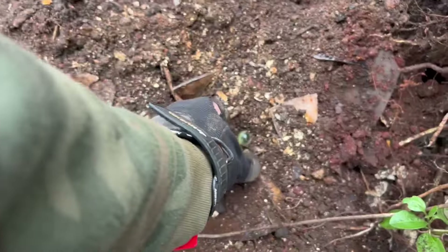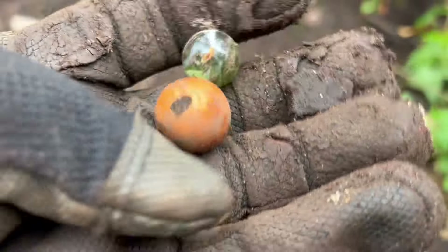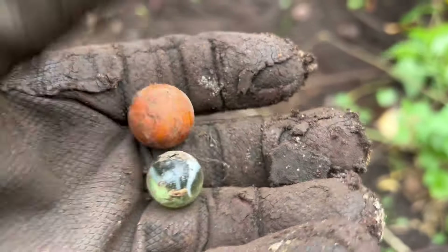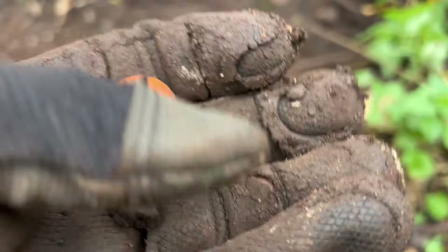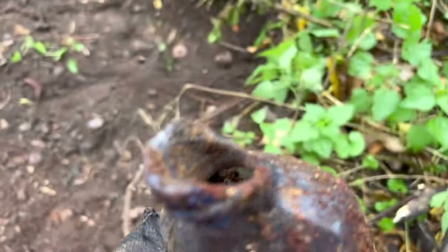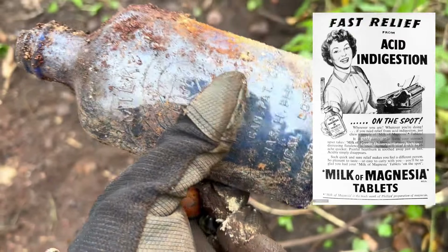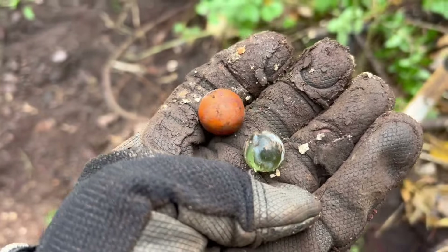A couple of cool finds — I thought this was a marble, and one of them is a marble for sure — the green marble — but the other one looks like a bead. I thought it was like a clay marble, but it is a bead, everybody. Very cool marble, another one to add to the collection. And I just popped out — oh, it's busted. Look at that, it's busted — another milk of magnesia, that's busted. We've got tons of these anyway, so that won't be coming with me. But a couple cool finds, let's keep looking around.